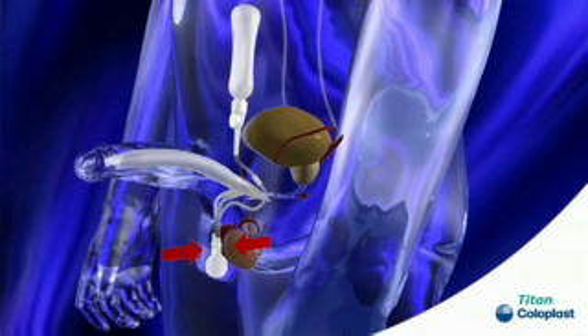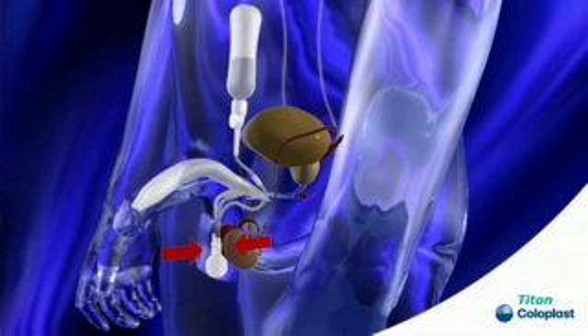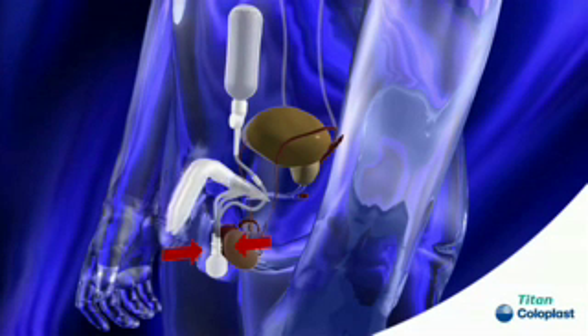Once intercourse has been completed, the patient only needs to press once into the side of the device and it will deflate by itself. If you want the device to deflate more quickly, you just press on the penis. The reservoir fills back with water and it returns to a normal position — after the reservoir has been filled, you get a very natural-looking penis in a normal flaccid state.